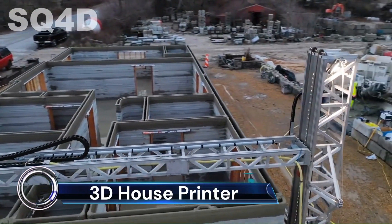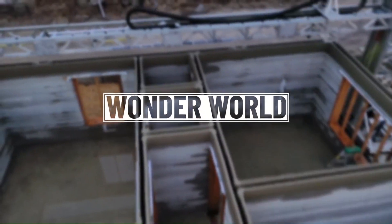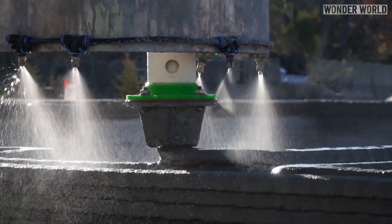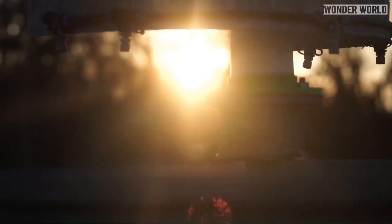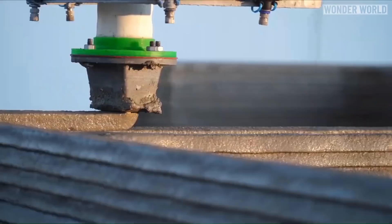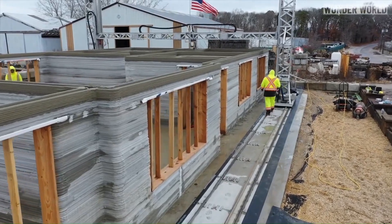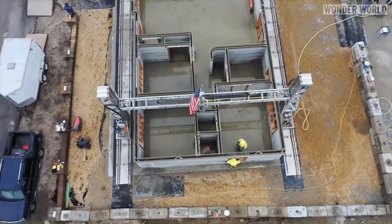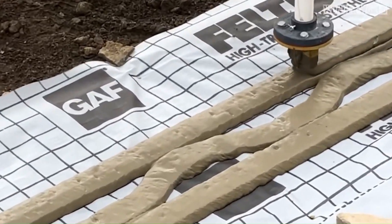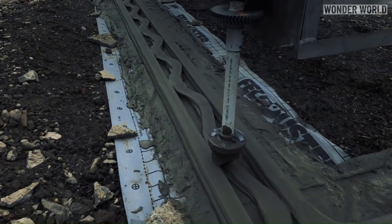3D house printers are revolutionizing the construction industry by building houses layer by layer using concrete or other materials. These printers, often referred to as Construction 4.0, operate similarly to FFF 3D printers, pushing paste-type material through a nozzle in layers to construct buildings. They significantly save time, effort, and material compared to traditional construction methods.